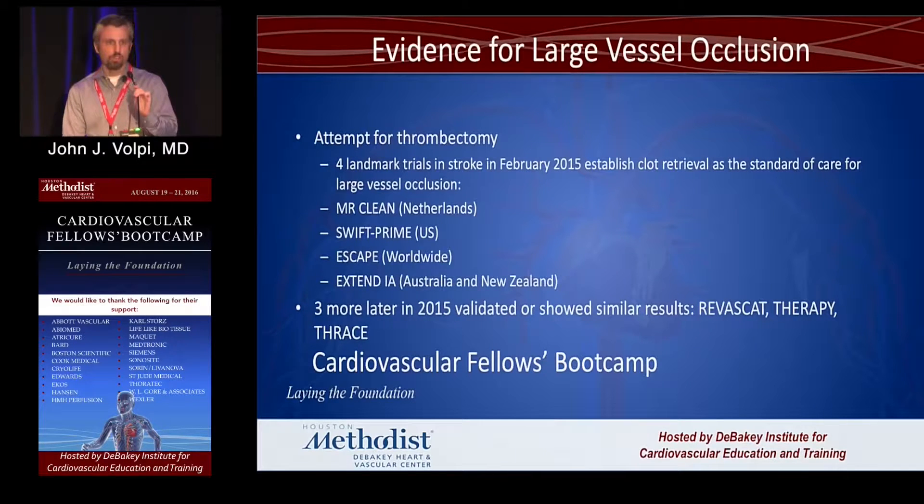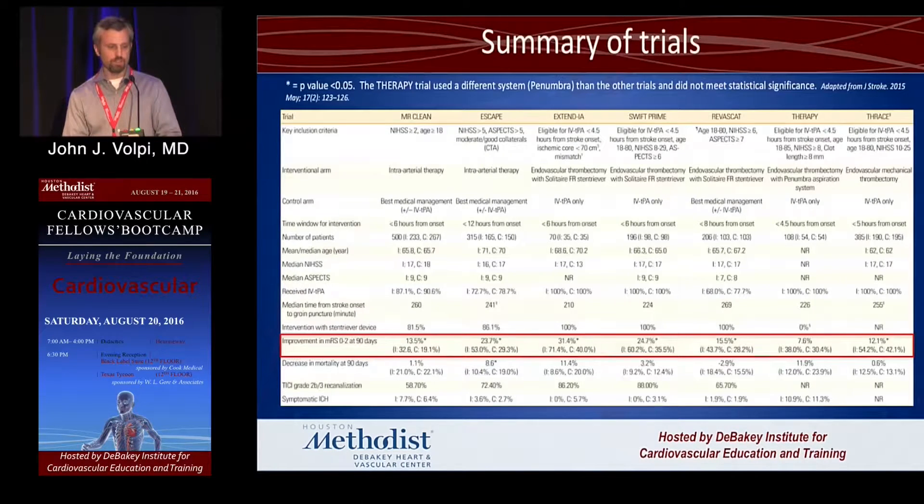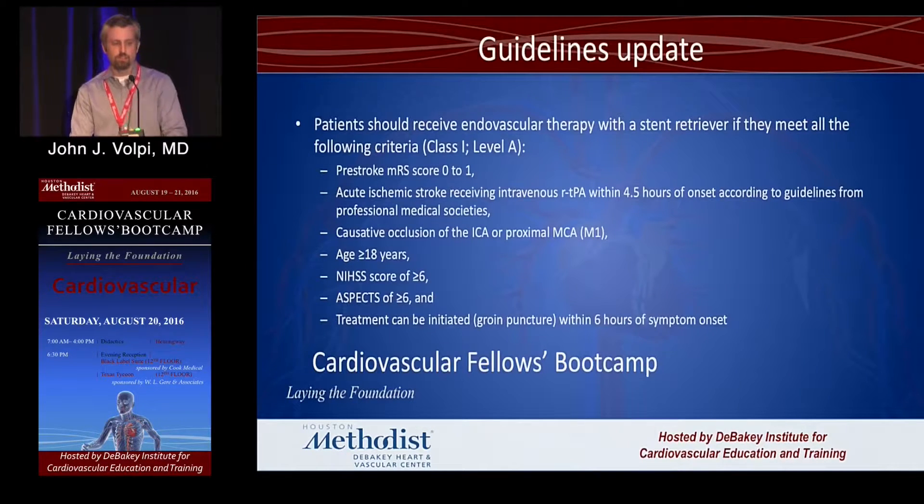The landmark studies in stroke neurology over the last two years were four trials — MR CLEAN, SWIFT PRIME, ESCAPE, and EXTEND-IA — all of which showed benefit for these patients above and beyond TPA in most cases. We now have a Class I Level A recommendation, the gold standard, for sending these patients for interventional clot retrieval. The patients should still receive TPA — just because you don't think it's going to work doesn't mean you skip it — then rapidly get the patients to the angio suite.